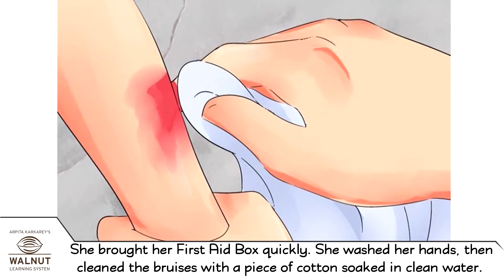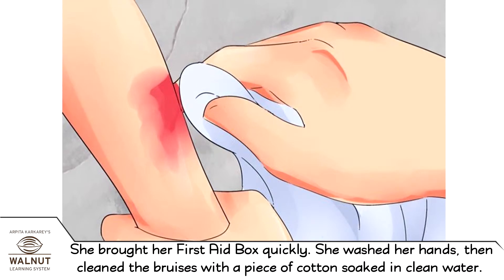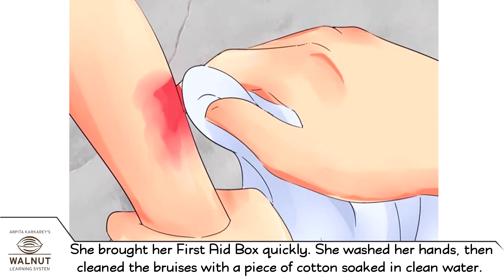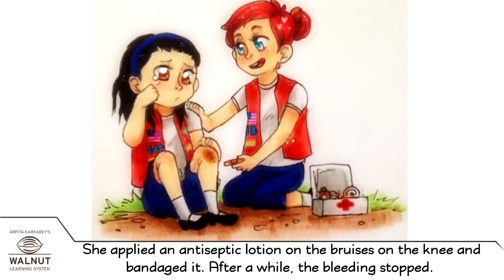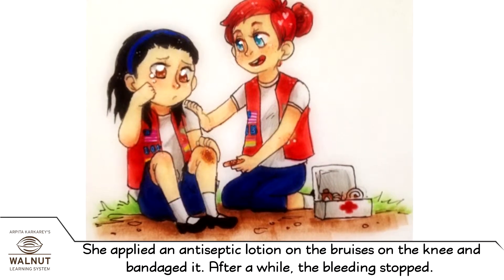Radha brought the first aid box quickly. She washed her hands, then cleaned the bruises with a piece of cotton soaked in clean water. She applied an antiseptic lotion on the bruises on the knee and bandaged it. After a while, the bleeding stopped.